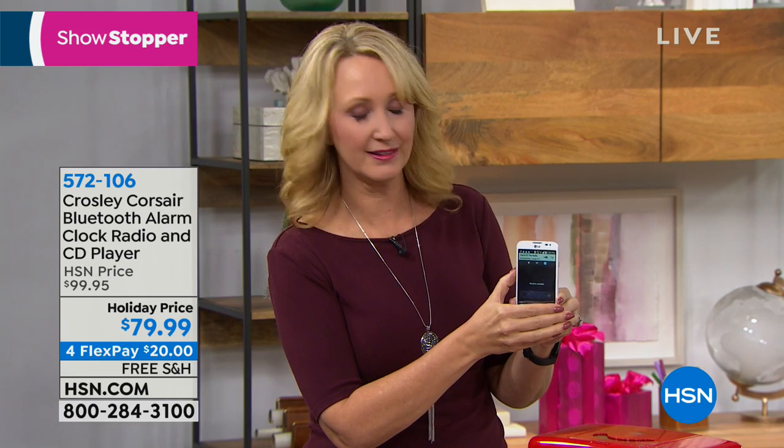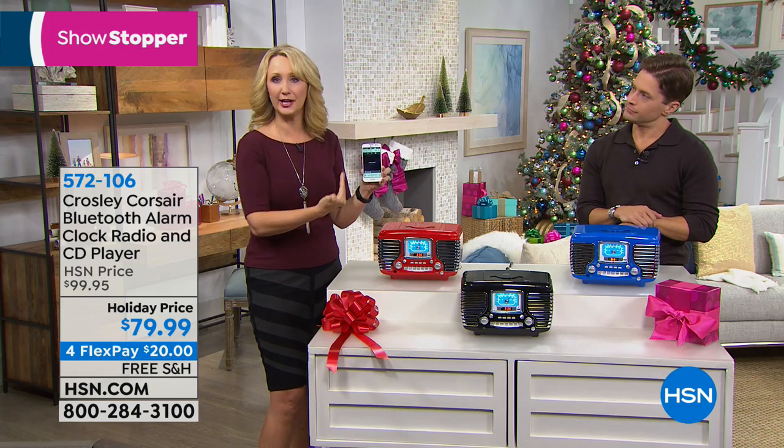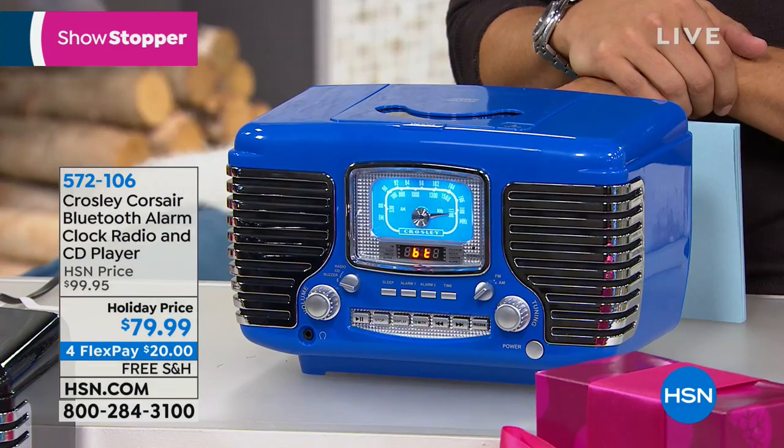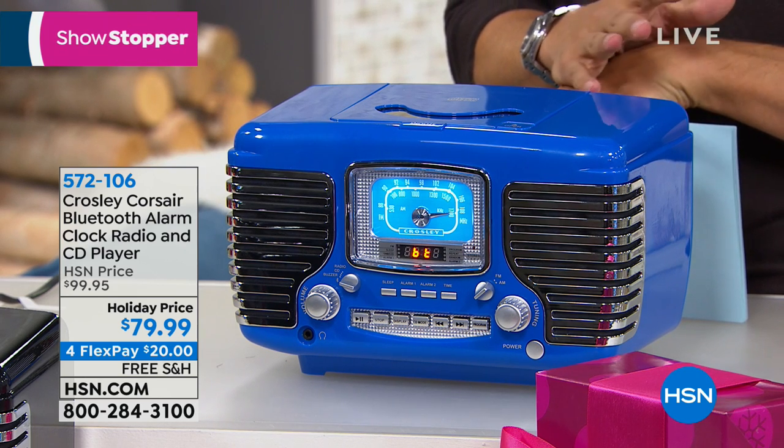Crosley actually created this without Bluetooth a couple of years ago, and it was wildly popular — a huge customer pick at hsn.com. Customer feedback was that they wished it did Bluetooth so they could wirelessly stream from phones and tablets, and they wanted better sound quality. So the Crosley company, without even changing the price at all, incorporated Bluetooth. I'm actually streaming music right now — Carol of the Bells — to the unit right there in front of you, controlling it remotely across the room, switching songs and adjusting volume with Bluetooth connectivity.